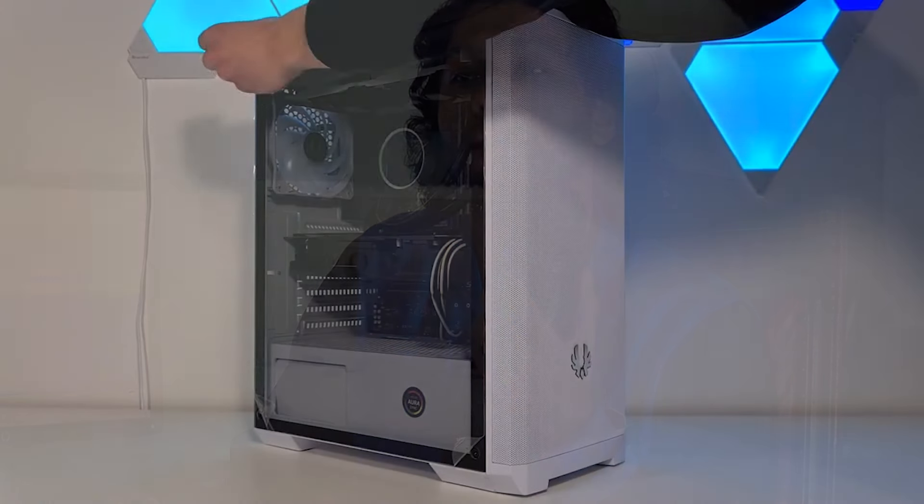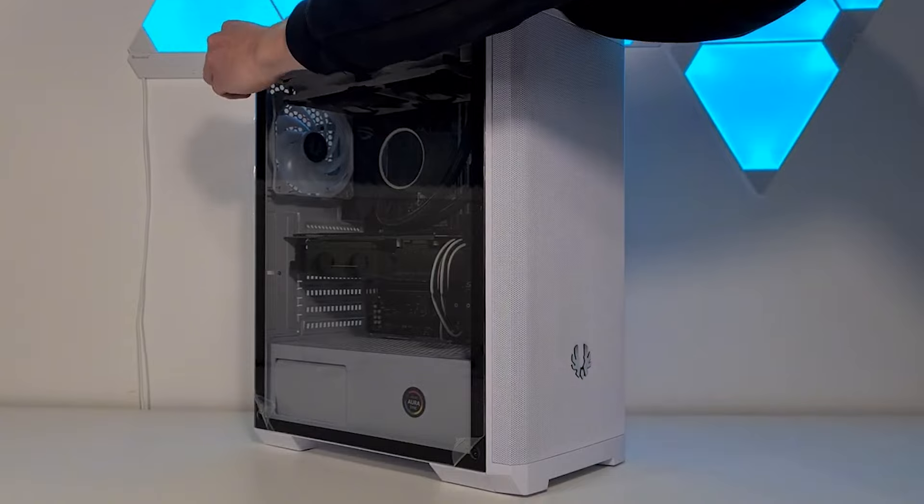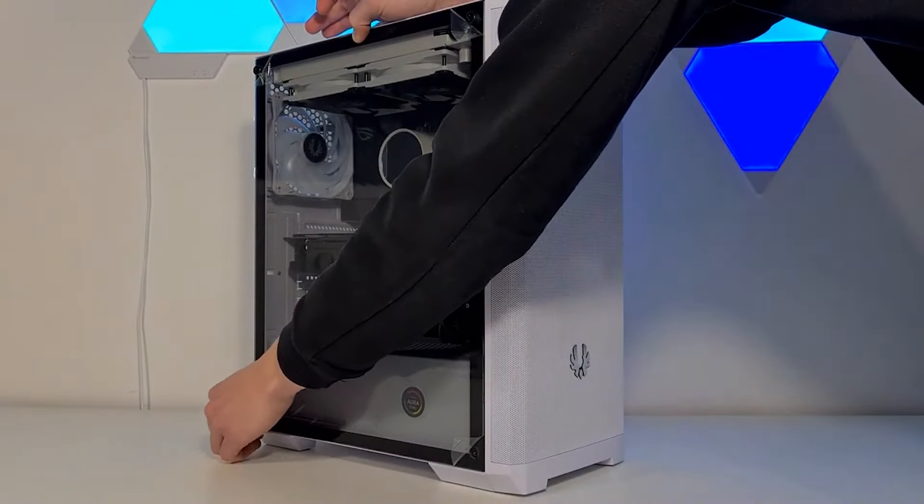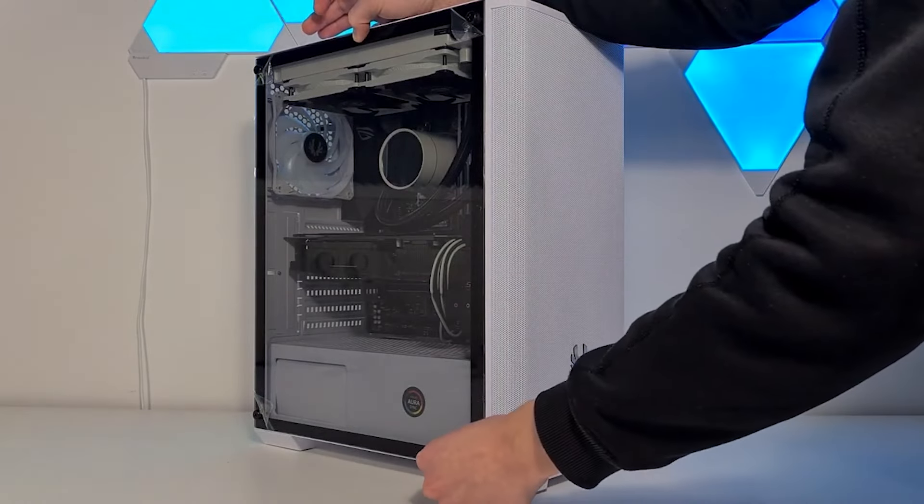Alright, so we're gonna make this short and sweet. This is by far one of my favorite gaming PC builds that you can have in 2024 — the $700 PC that everyone and their mother should have. So if this is your first gaming PC and $700 is your budget, you are going to have a tough time beating this PC build.